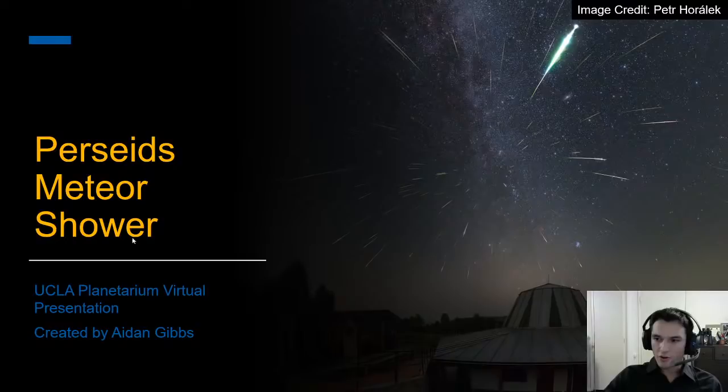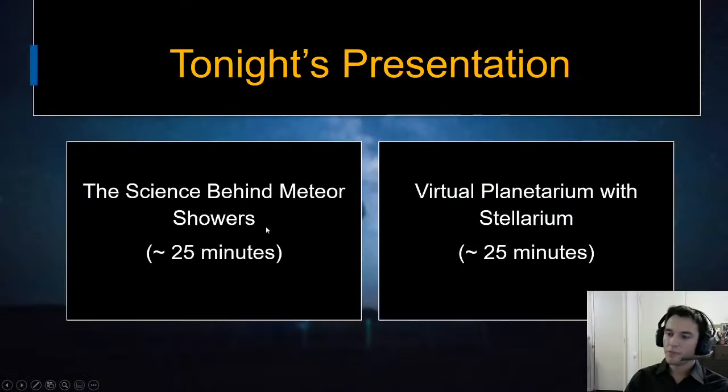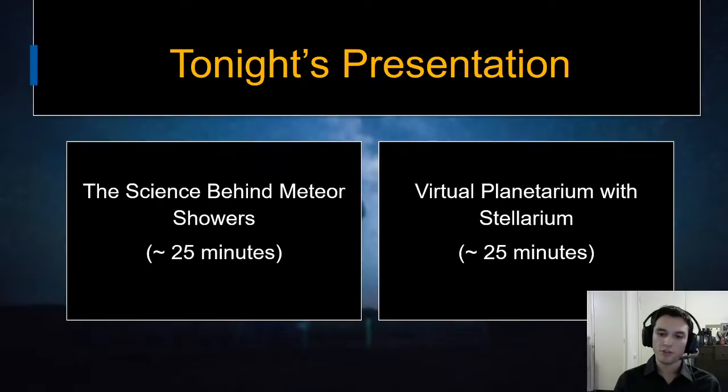As far as the structure of this show, it's going to be broken up into two parts, basically mirroring the way we do our shows when we're in person. The first part is a science talk about the science behind meteor showers — what they are, why they happen, and how you can see them.